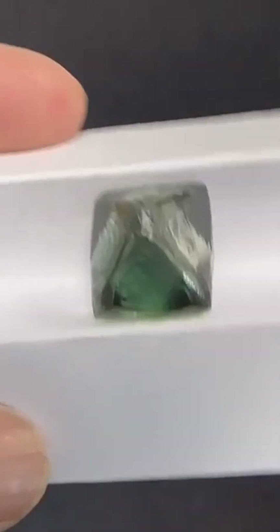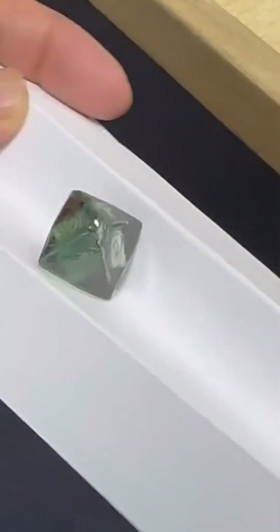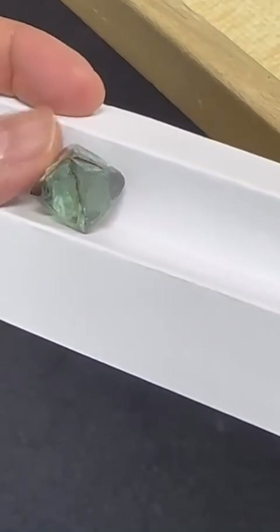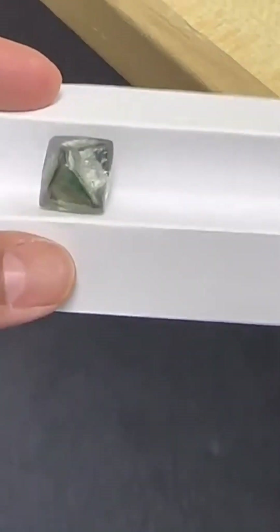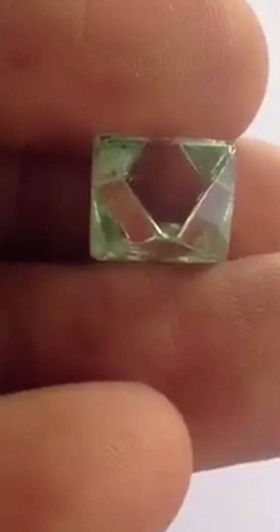It begins with a shape only nature could design — an octahedron of green fire, pulled from the Earth after millions of years in silence. This isn't a treated gem. Its color was earned the hard way, through exposure to natural radiation deep underground, where atomic disruption left behind a soft, rare green glow.